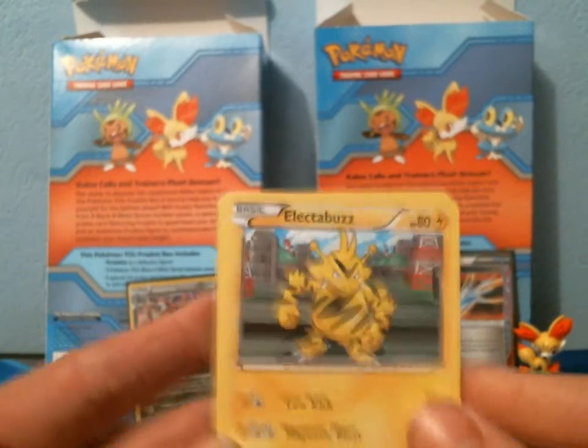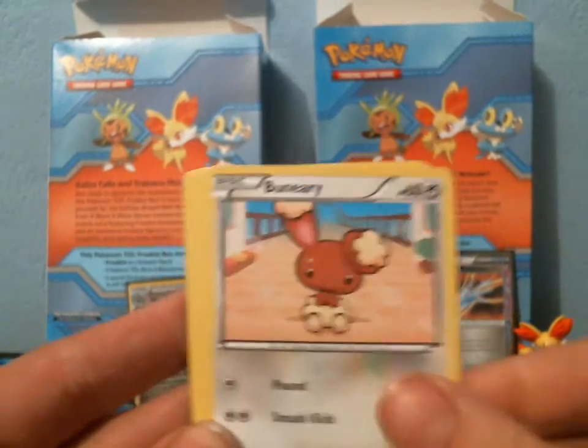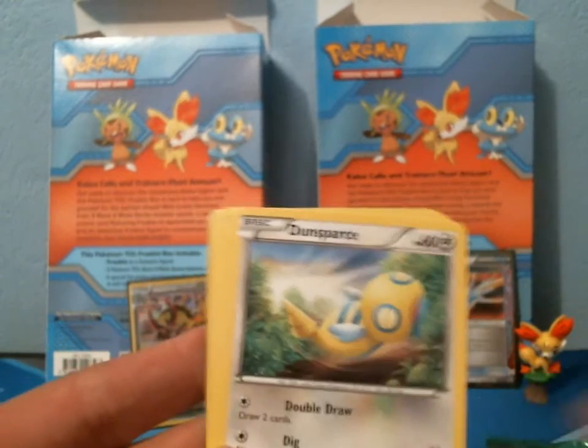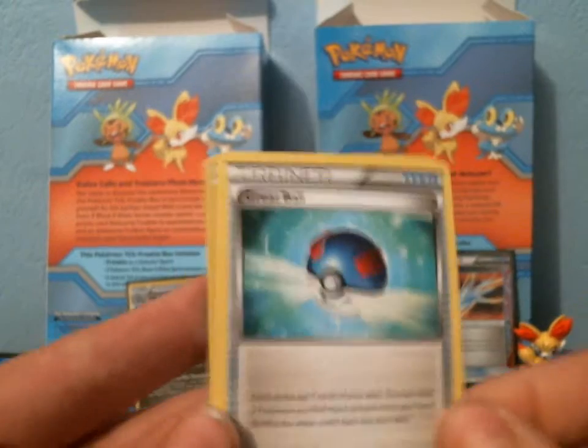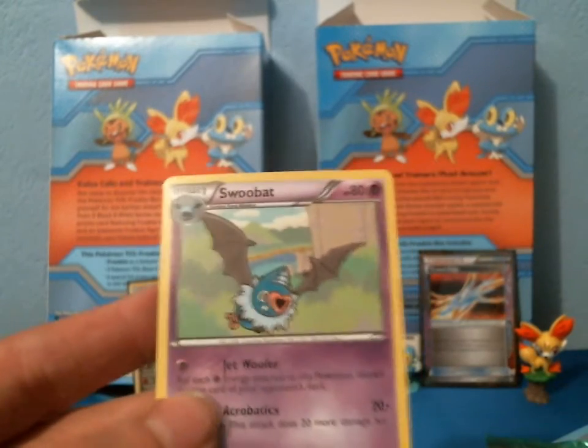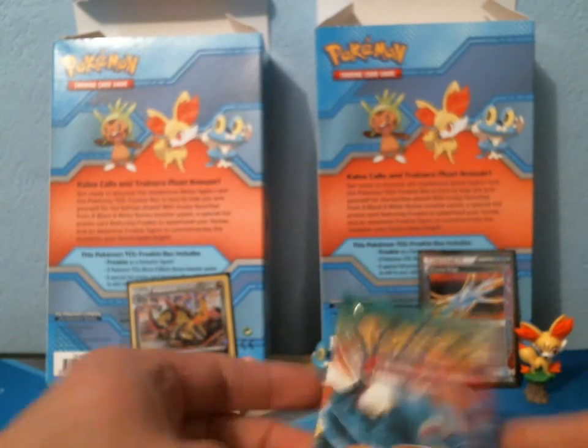In the final Boundaries Crossed pack we have Electabuzz, Psyduck, Bouffalant, Vullaby, Dunsparce, Skarmory, Azumarill, Great Ball, Reverse Cottonee, and a Rare Swoobat. So not off to the greatest start with these.